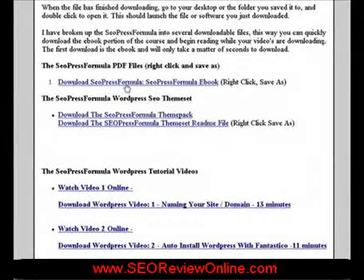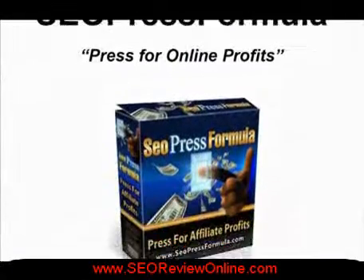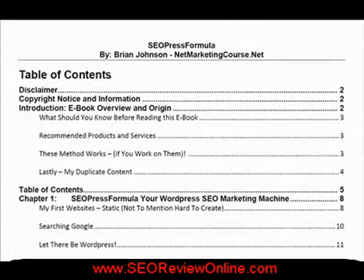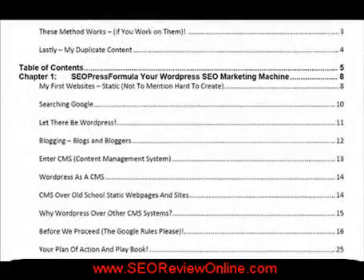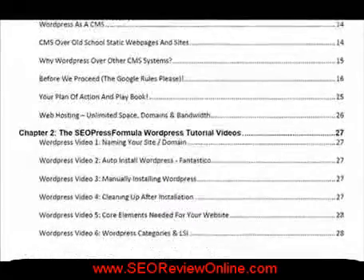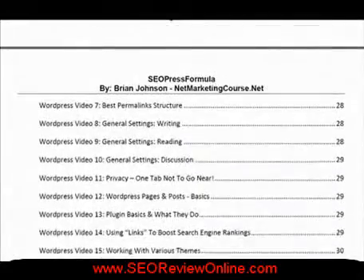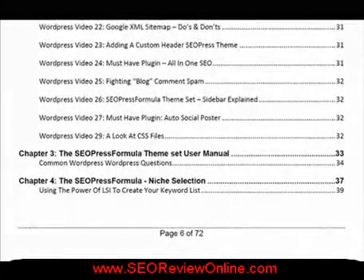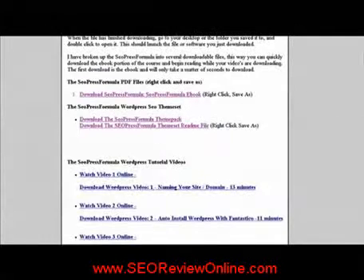Now let's look at the core product manual. You'll see some of the table of contents, including SEO Press Formula for your WordPress SEO Marketing Machine, Creating a Plan of Action, Tutorial Videos — a more detailed description of all 29 videos — Niche Selection, the Internet Marketer's Publishing Mindset, and more.